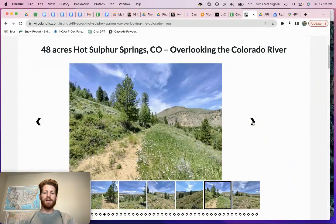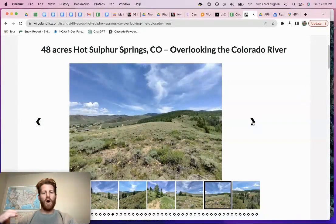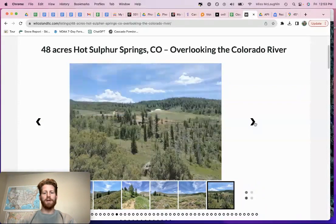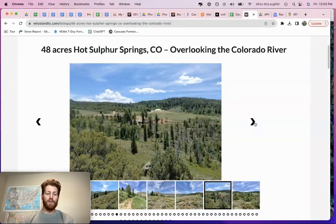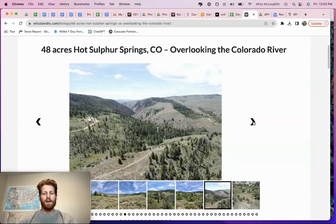We do have this priced to sell. We're looking to sell this for under $300,000. All the comps are lining up for this property to be north of $300,000 for a price point. I'll pull that up on Zillow too. You just don't get a lot of this much acreage in Colorado at this price point.